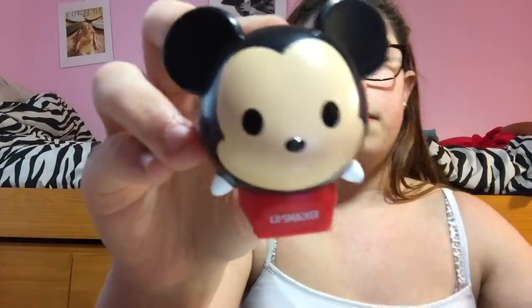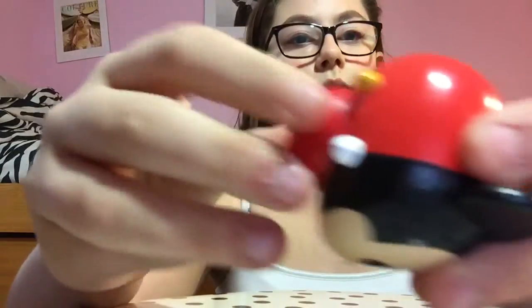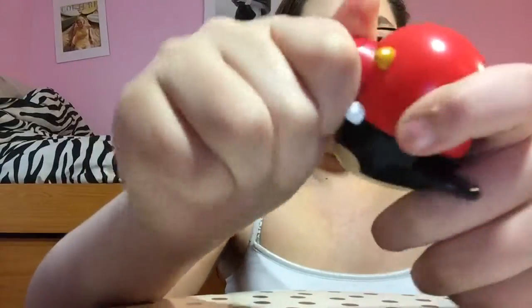He looks kind of just like Minnie Mouse, but Minnie has pink cheeks, eyelashes, a bow, and a little skirt in the back. Let's open him and see what the color is and if it smells good. The way you open these is kind of interesting — you take the bottom and twist it.